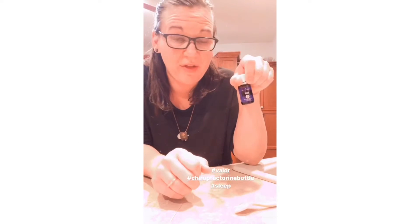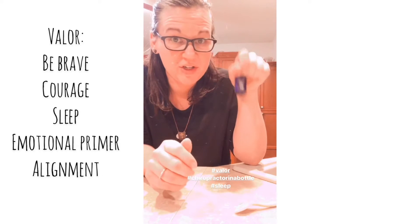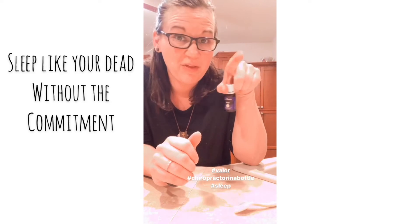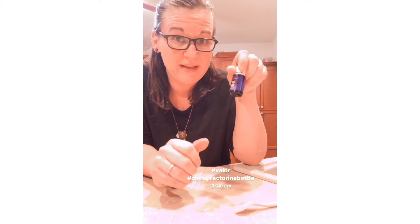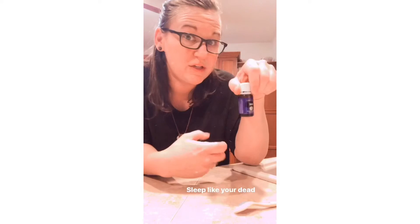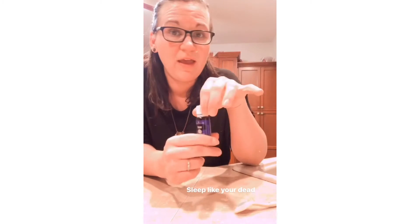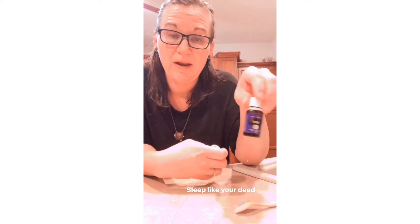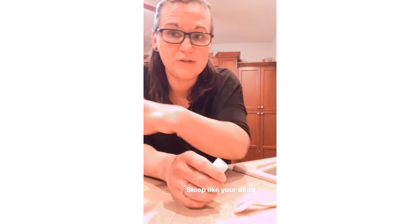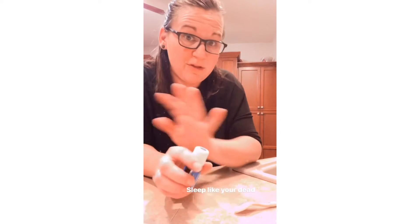The other one you get is Valor. This is our Be Brave Oil — Courage, Chiropractor in a Bottle. We put it in our diffuser. If you want to sleep like you're dead but without the commitment, this is the oil you want. We put two or three drops in the diffuser in our room and literally sleep like you wouldn't believe. Put it on your spine — it helps you hold an adjustment if you go to the chiropractor, and it helps with alignment in your body. It's also a great emotional primer oil, so if you're dealing with a lot of emotions, both of these are actually fabulous for that.